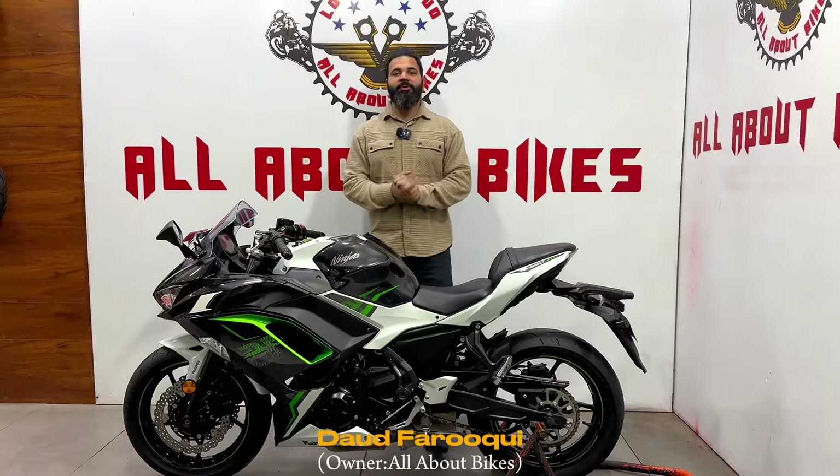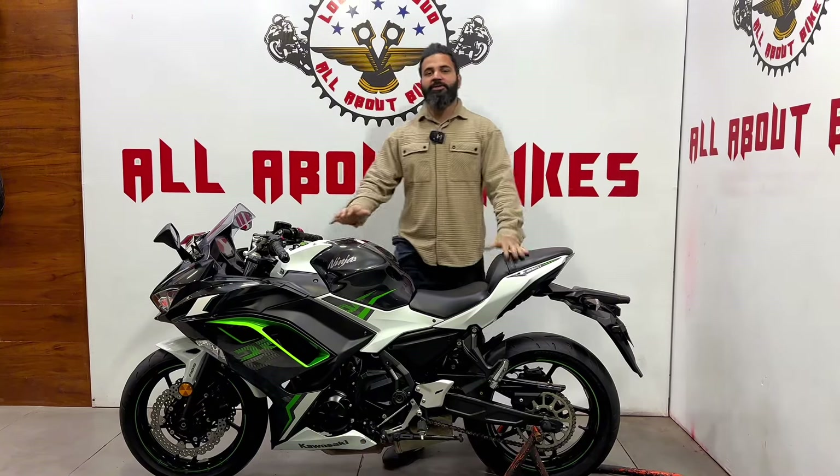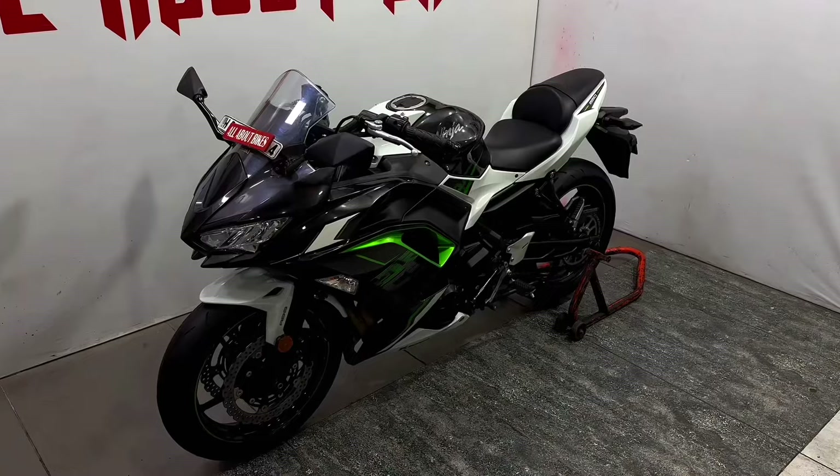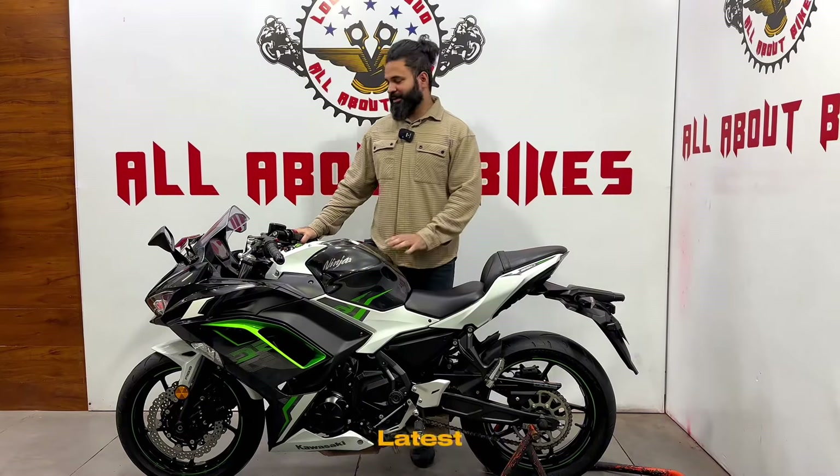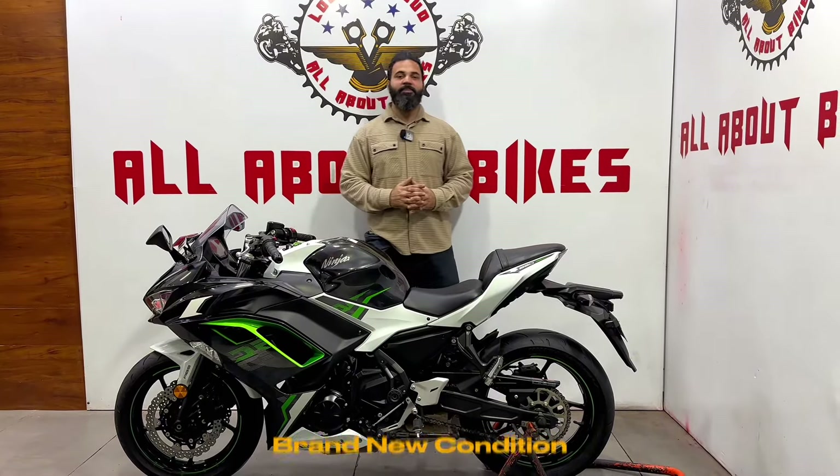Hello guys, welcome back to the video. Today we are featuring your favorite bike. We are going to talk about the Kawasaki Ninja 650 BS6 model, Kawasaki's latest, brand new condition.